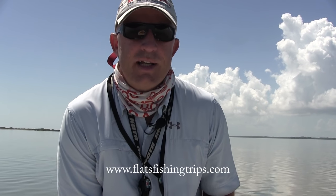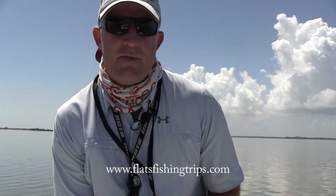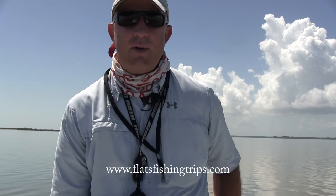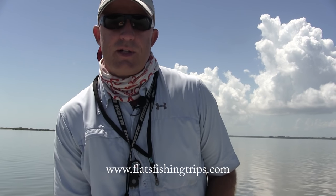So if you're looking for a fishing charter in Cocoa Beach, you can give me a call at 321-229-2848. You can check out my website at flatsfishingtrips.com — the link's below in the description — or you can also subscribe to my channel for more fishing instructional videos.